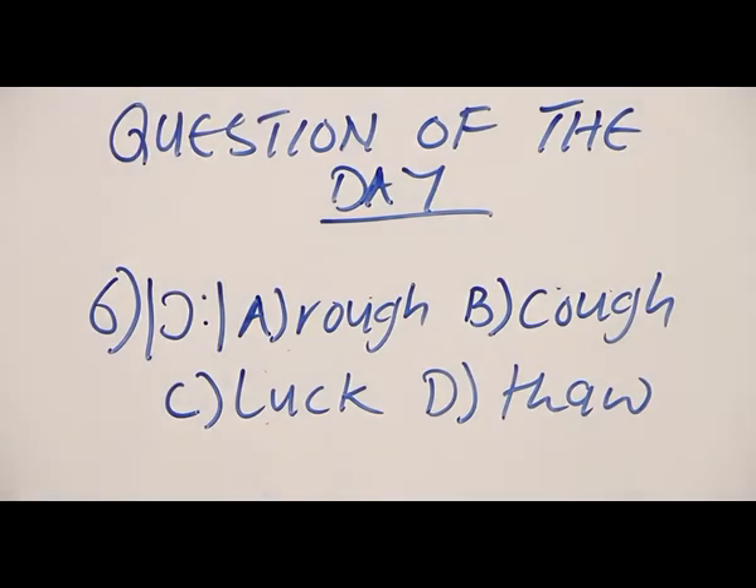We have R, the long vowel, which is vowel number seven. Now, having said that, what is our answer?